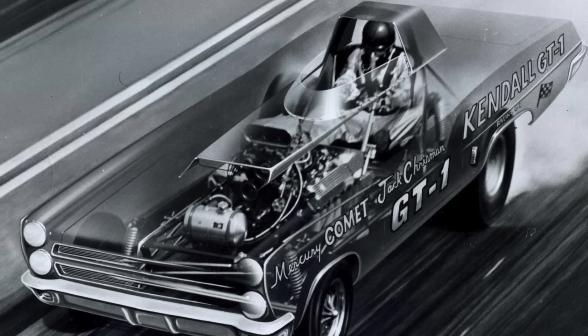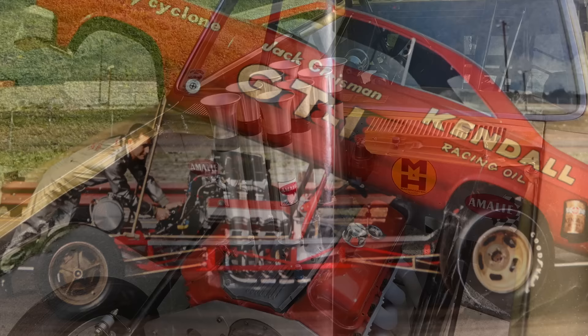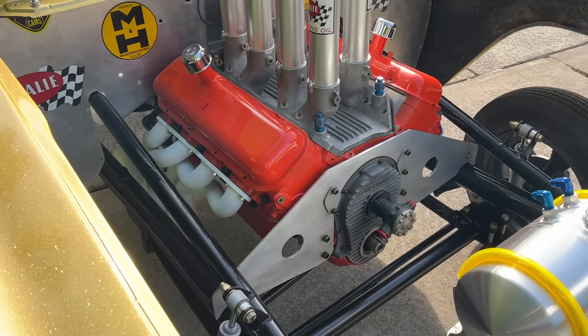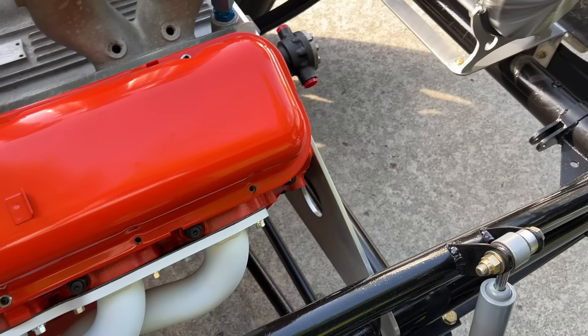You had tubular chassis, you had a one-piece fiberglass body that flipped up — it totally changed the world. But these altered wheelbase cars continued to go out there and race. Cars like this Chevelle were almost instantly outdated, but they stayed relevant by changing power plants and eventually changing the chassis and suspension to hold up against the Logie chassis cars and the one-piece fiberglass bodies. These really hacked-up steel body cars were the beginning of the funny car days.